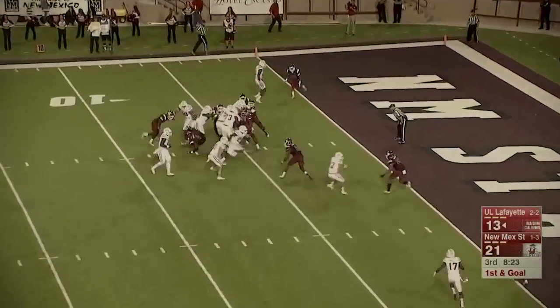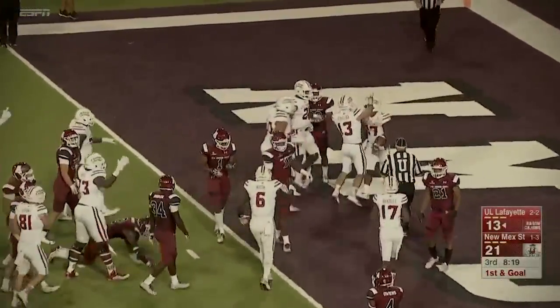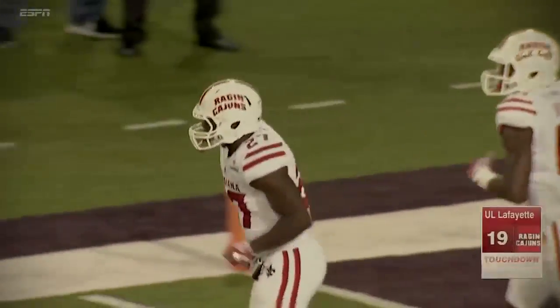Seventh play of the drive right here. They're running behind their big offensive line, and the Cajuns controlling the line of scrimmage. Jordan Wright dives into the end zone, and it's 21-19.